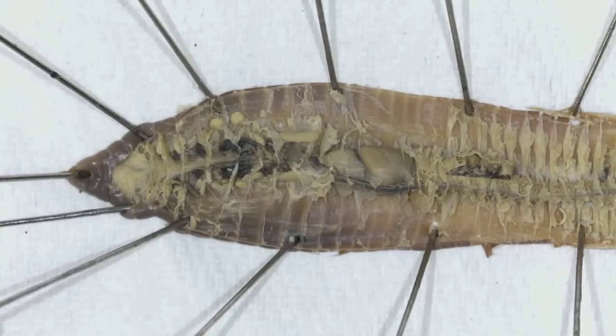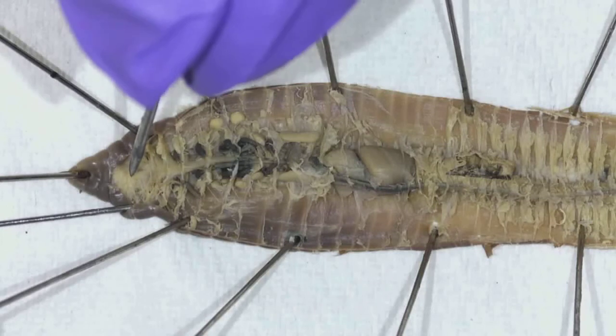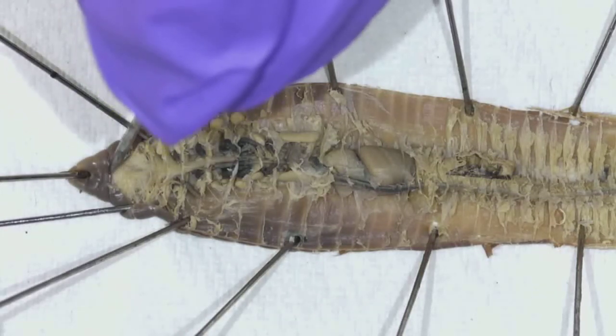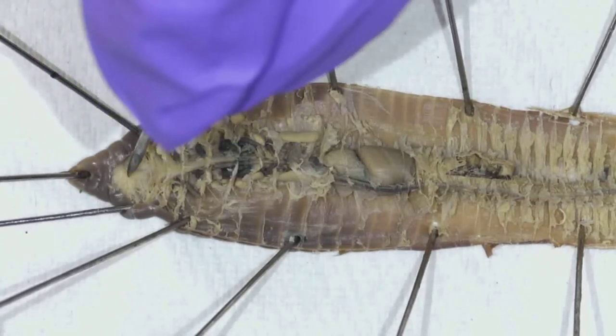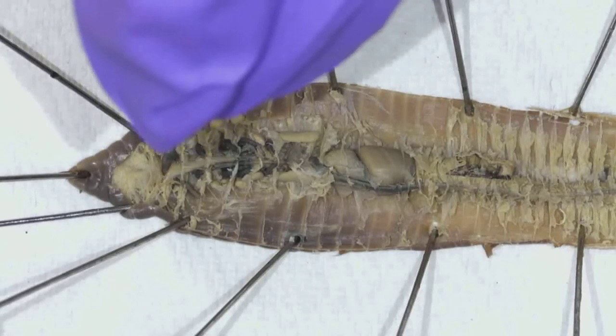I've spent about 10 minutes getting this all nice and pinned out, and then I zoomed in so that we can really see what's going on here. I like to be able to follow the different systems. So even though up here somewhere we have the cerebral ganglia — kind of almost brain-like nervous tissue up there, kind of hard to see — there's a tube that extends right about here: the pharynx.